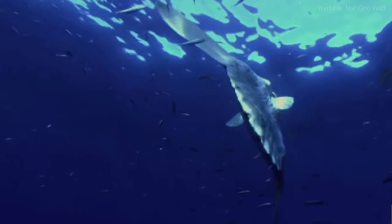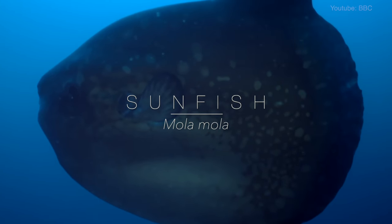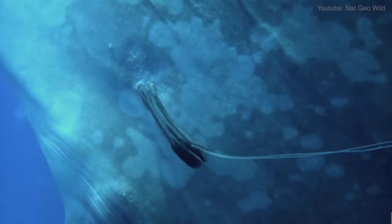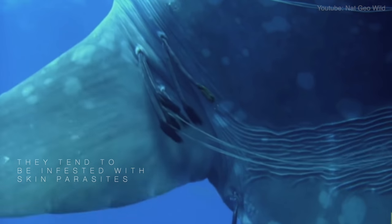Its appearance is also the inspiration for its Latin name, with mola meaning millstone due to the sunfish's circular shape and stone-like skin. Their rough texture is caused by the tendency of this species to become highly infested with skin parasites.